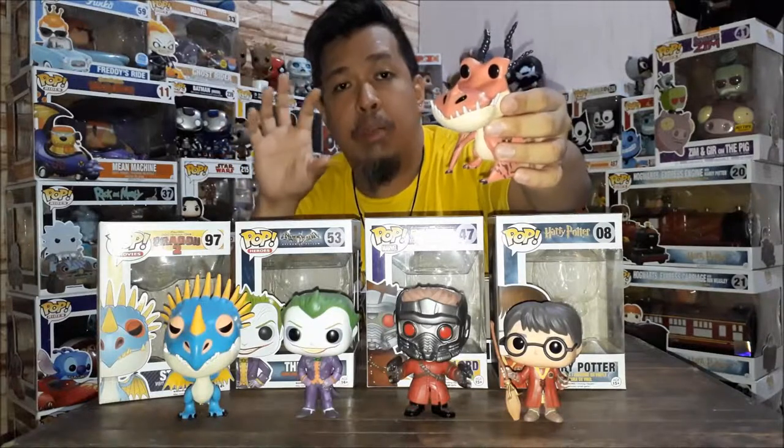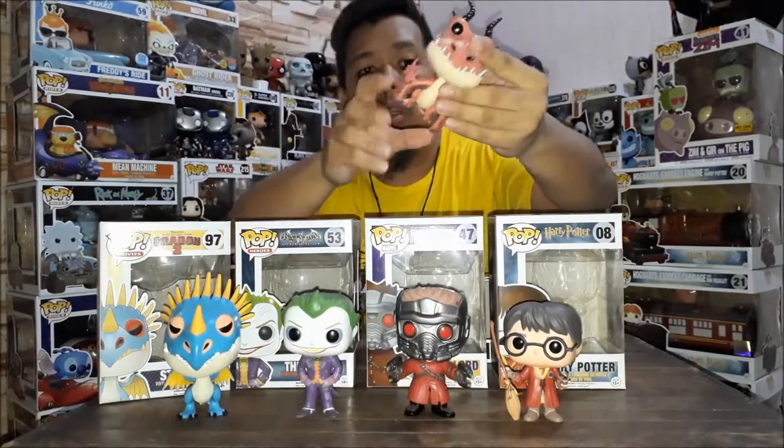Next up, last but not least — Hookfang from How to Train Your Dragon. He's my third dragon in the collection. Aside from Guardians of the Galaxy, How to Train Your Dragon is also a big favorite — I even have a 10-inch Toothless, and Toothless is actually what started my love for Funko Pops. The orange color and detailing are great. His horns have a slight metallic glow. His face shape is not like other round Funko Pops — they actually captured the real dragon's look. The spikes on the back and wings are nicely detailed too.